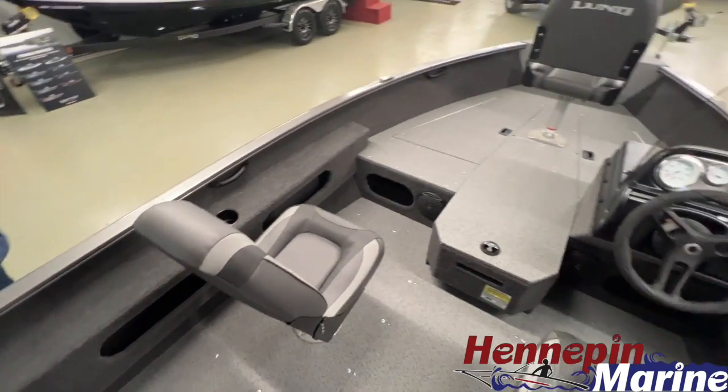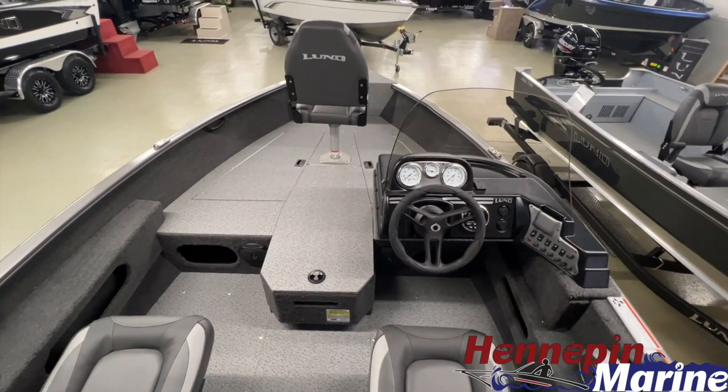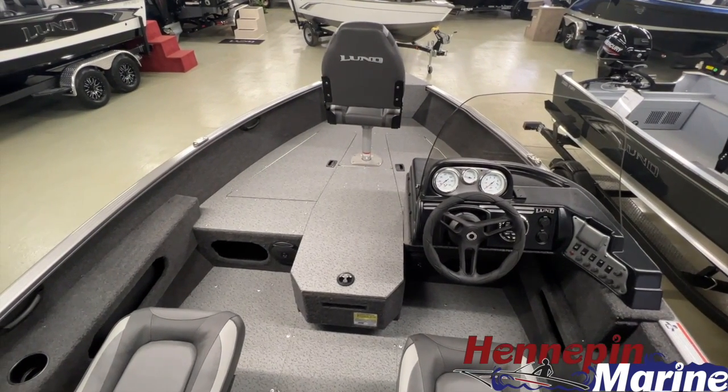That pretty much wraps up the 1675 Venture Single Side Console. If you have any questions, you can call us at 815-925-7216. Thank you.